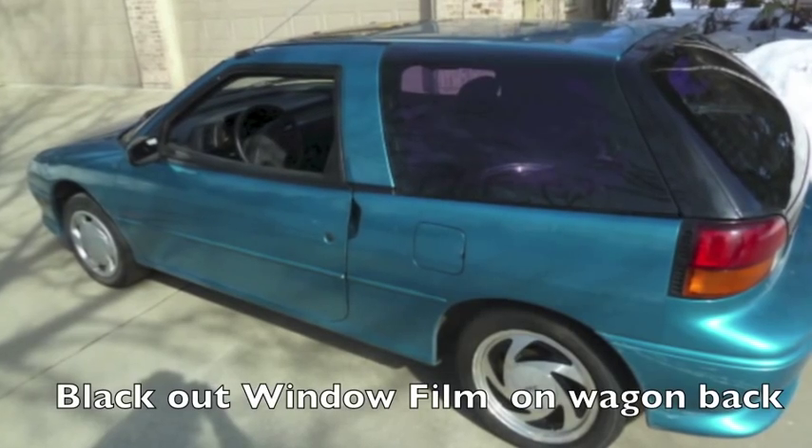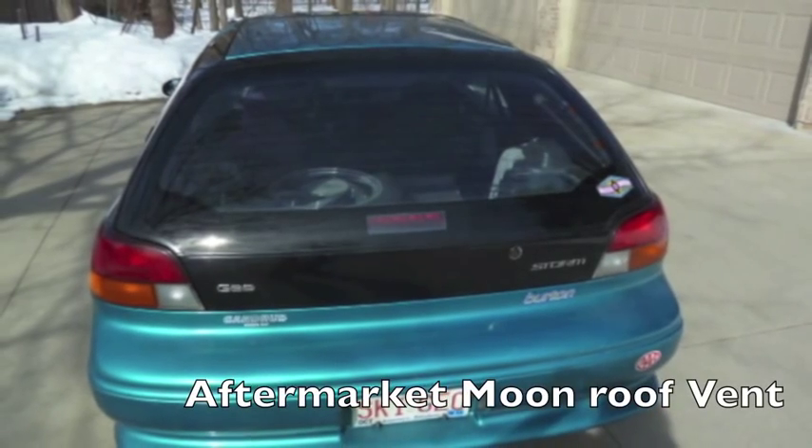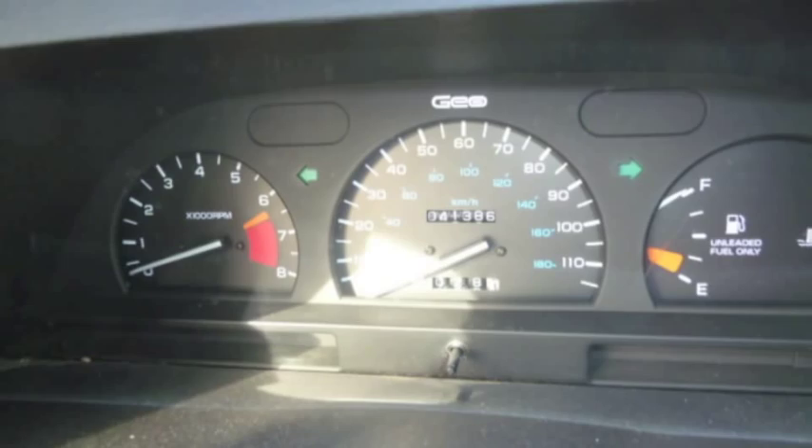It has 14-inch aluminum wheels, blackout window film on the back windows, and an aftermarket roof vent.